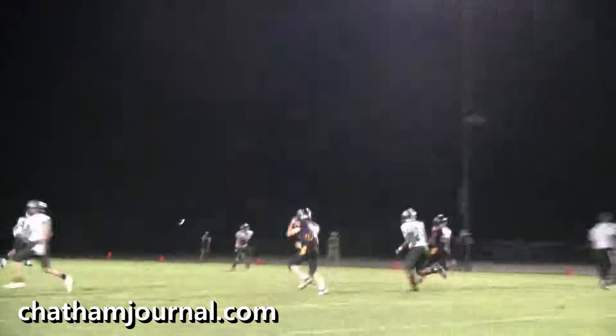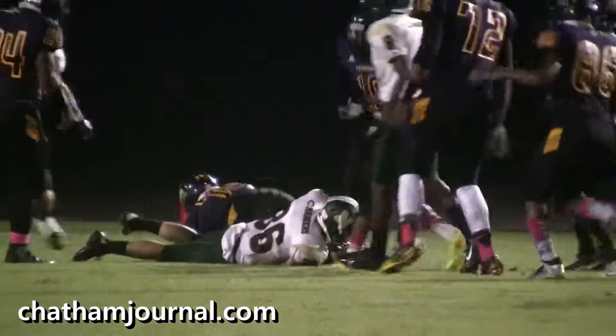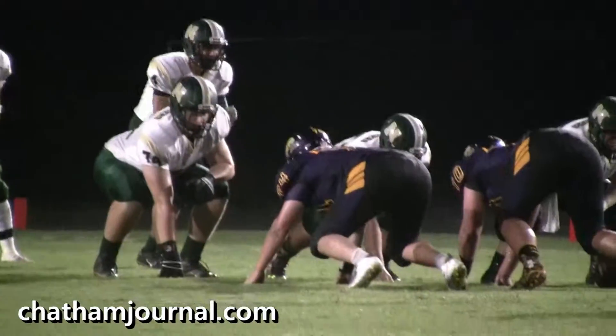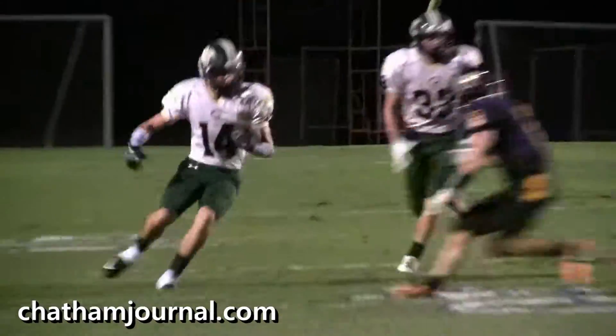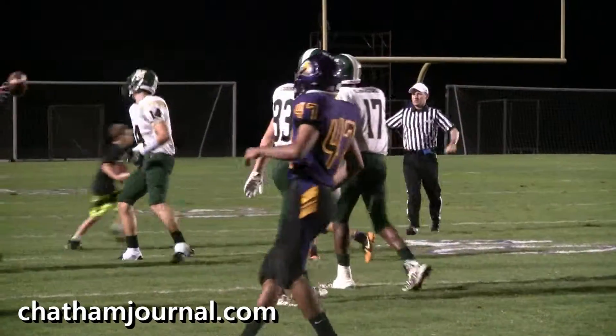Four and three. He goes down. First and ten on the 27-yard line. Pass over to 14 — 14's got the ball, picks up a few yards, gets down to about the 40-yard line. First down.